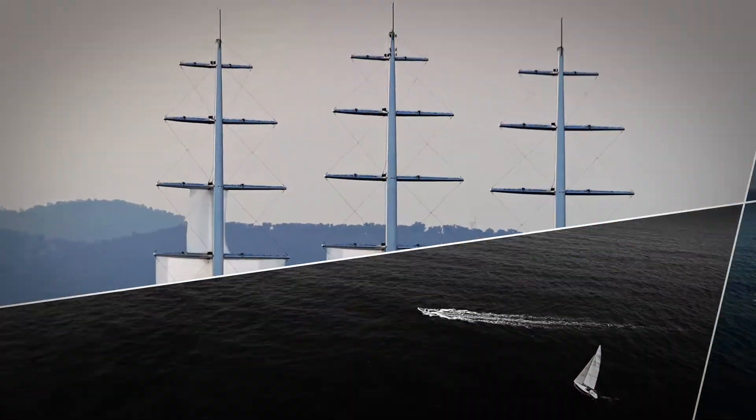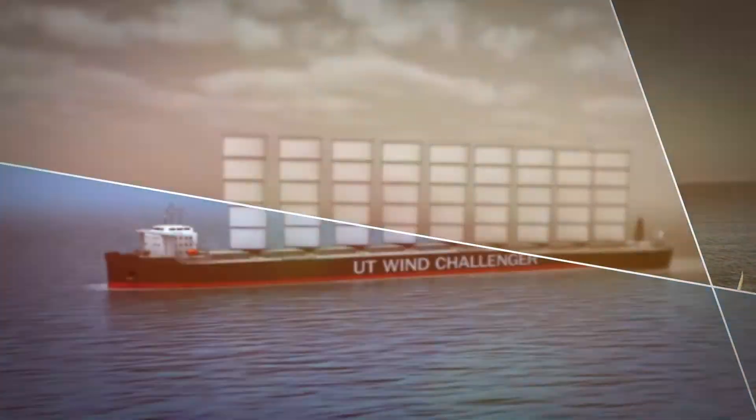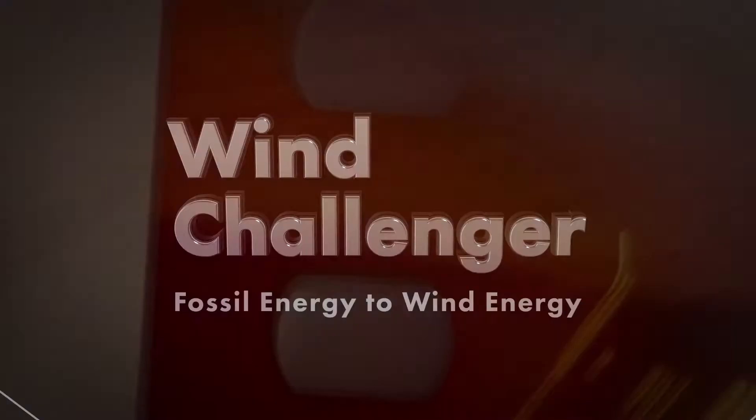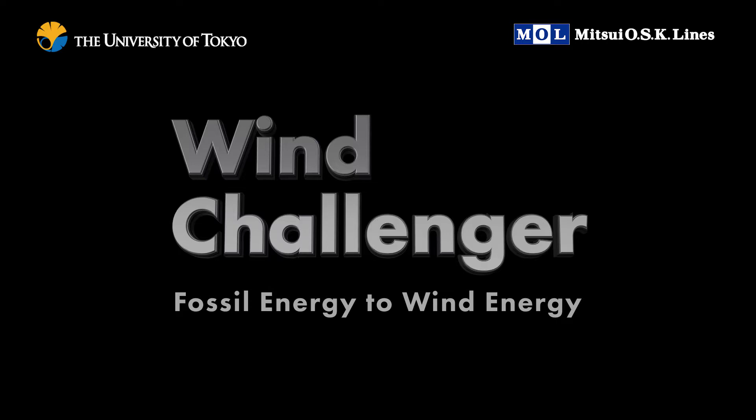To achieve dramatic cuts in fuel consumption, the Wind Challenger project aims to develop a hybrid ship that relies on sails for its main driving power, but is also equipped with an auxiliary propulsion system.